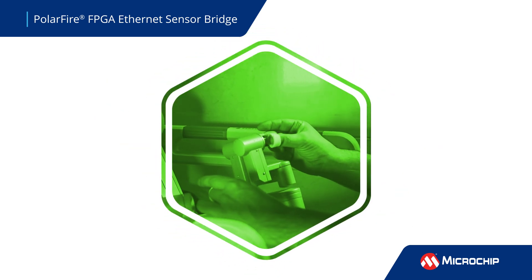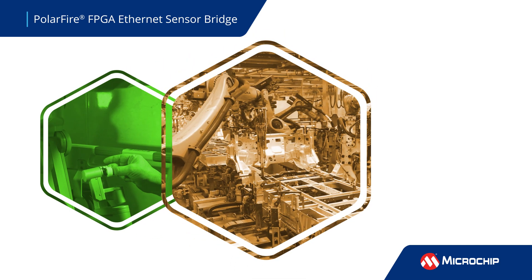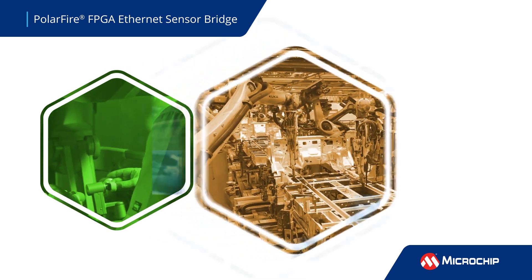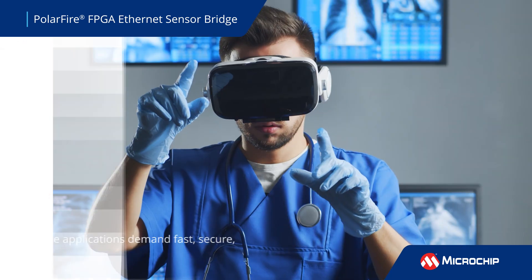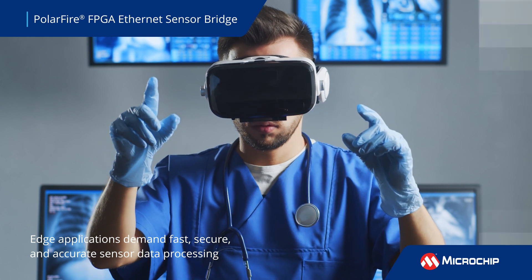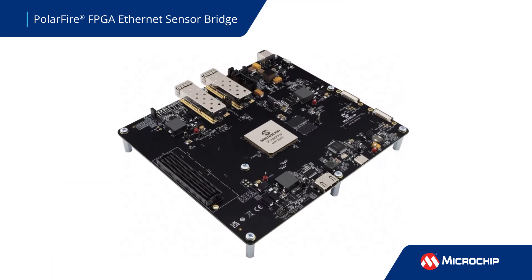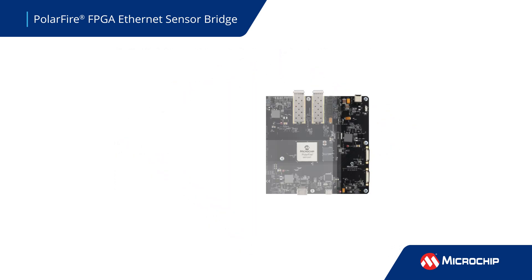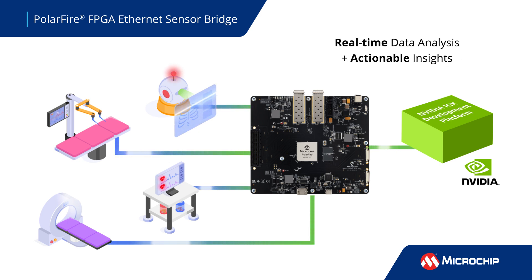Whether it's a surgical robot navigating through complex anatomy, an autonomous industrial robot making split-second decisions, or a high-resolution medical imaging device, an edge application demands fast, secure, and accurate sensor data processing. The PolarFire FPGA Ethernet Sensor Bridge does exactly that — integrating various sensors into a unified AI processing platform that allows real-time data analysis and actionable insights.